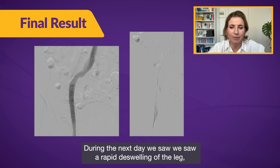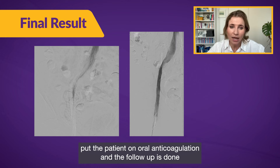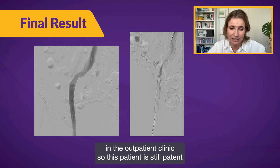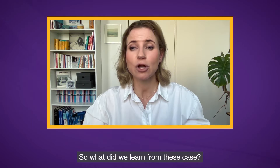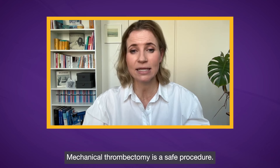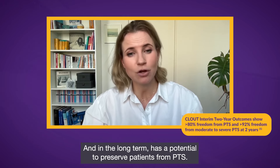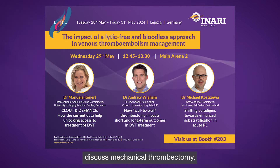During the next day we saw rapid de-swelling of the leg. We placed the patient on oral anticoagulation and follow-up was done in the outpatient clinic. The patient remains patent and we were able to end anticoagulation one year after the intervention. So what did we learn? Mechanical thrombectomy is a safe procedure avoiding lysis, and in the long term has the potential to preserve patients from PTS. If you would like to discuss mechanical thrombectomy in more detail, we can meet at LINC in Leipzig in May this year.